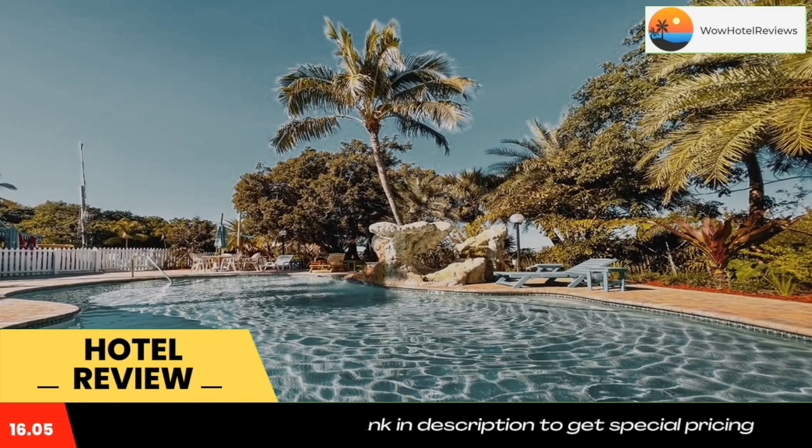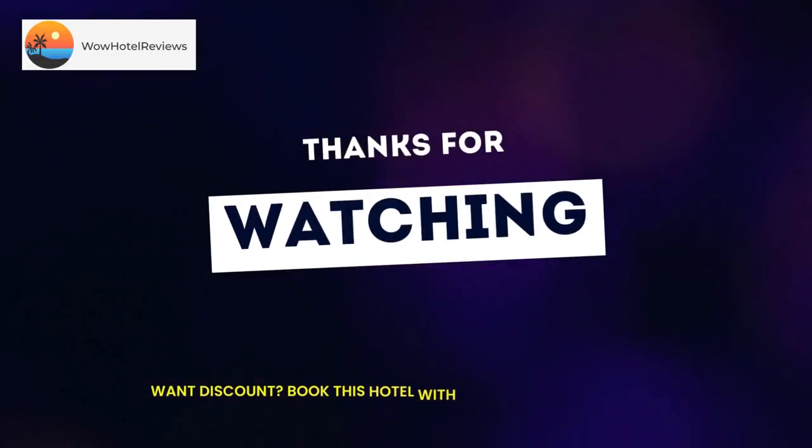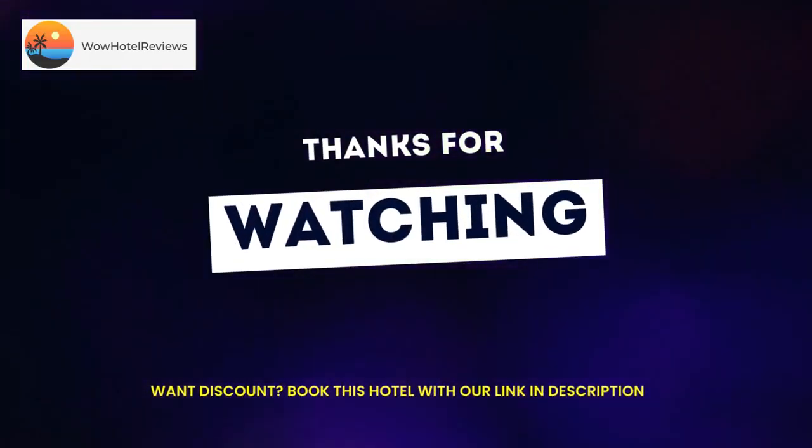Geological State Park is a nine-minute walk from the property. The nearest airport is Miami International Airport, 72 miles from the Ocean View Inn. Use our link in the description to get a special discount on this hotel. Don't forget to like and subscribe to our channel.